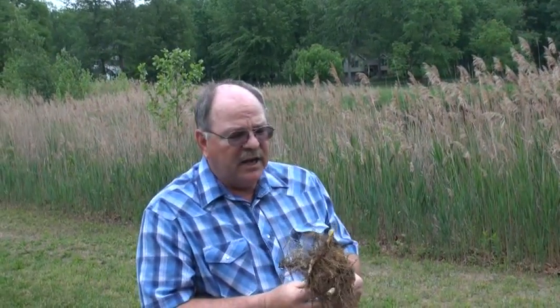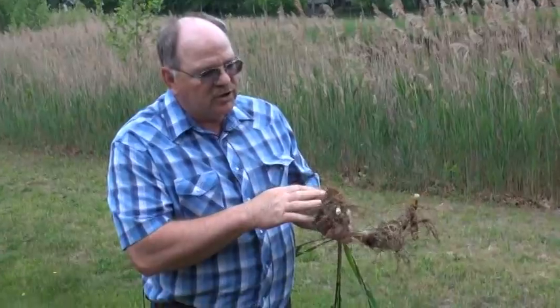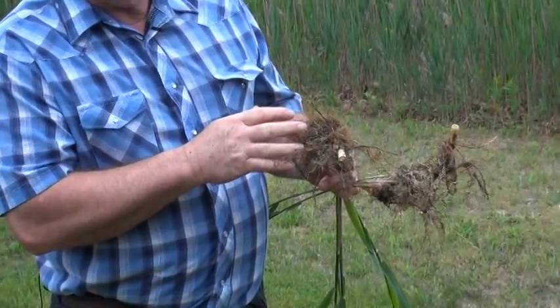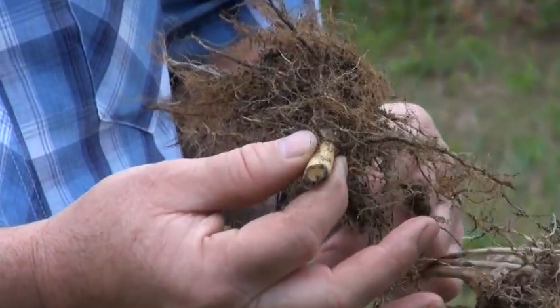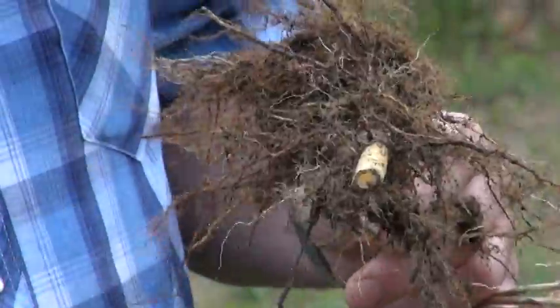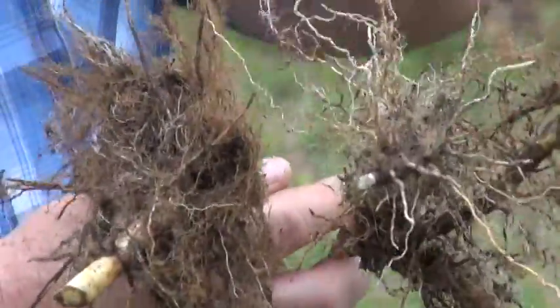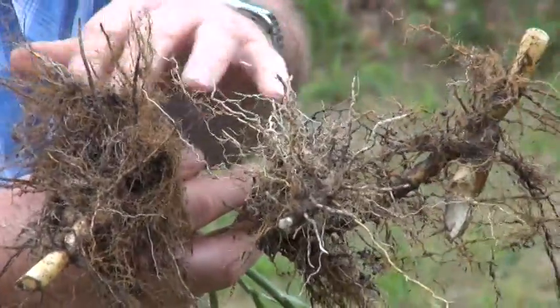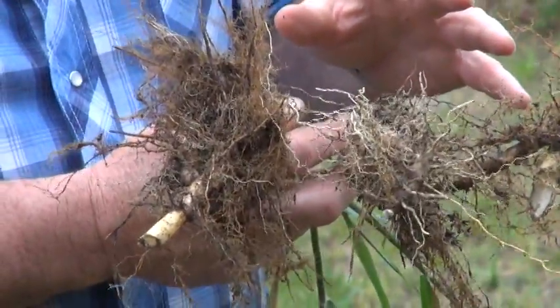I've dug up a little bit of this Phragmites, and one of the things it has is a root system that is very, very thick and very full. It sends out little tubers we call rhizomes. Once a plant is established, these rhizomes go out and push up another plant, and another plant. By doing this, we end up having just a mat of vegetation spreading across the area.